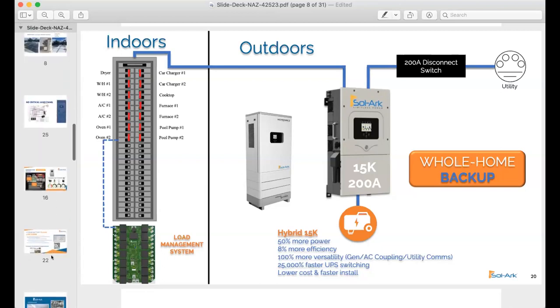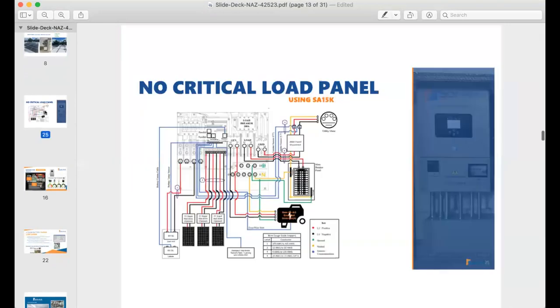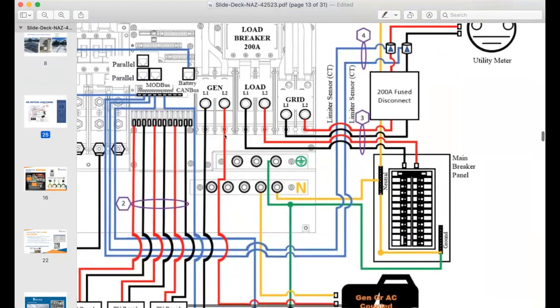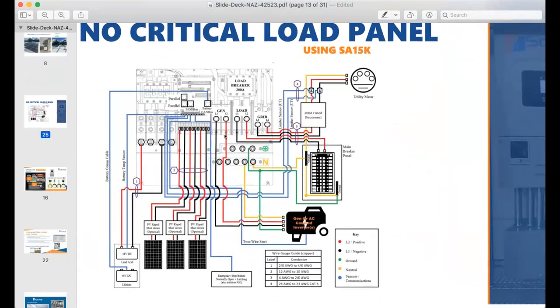The SolarK also has some cool features on the gen side. In my application I don't have a generator, so I use that circuit as a dump load circuit — it goes and powers supplemental air conditioners, baseboard heaters, and an EV charger. It has 50-amp output, so it can power quite a lot. These kinds of noncritical loads go on this circuit, and if the grid fails, it can shut those loads off. So even with just the SolarK itself, you have a lot of flexibility.